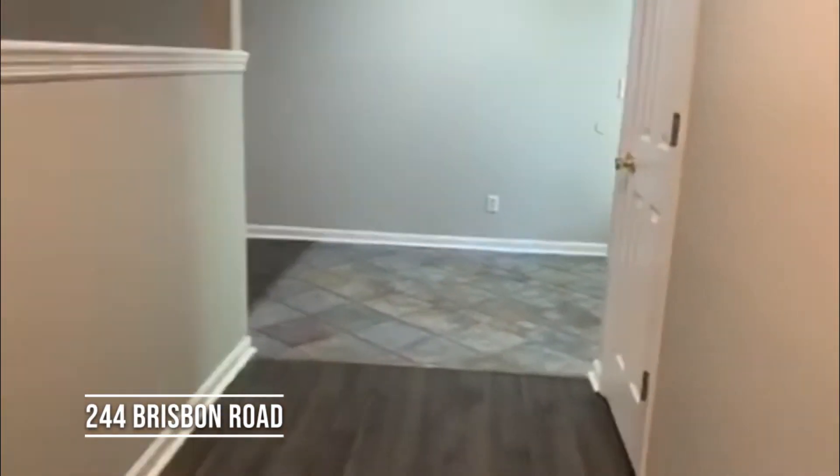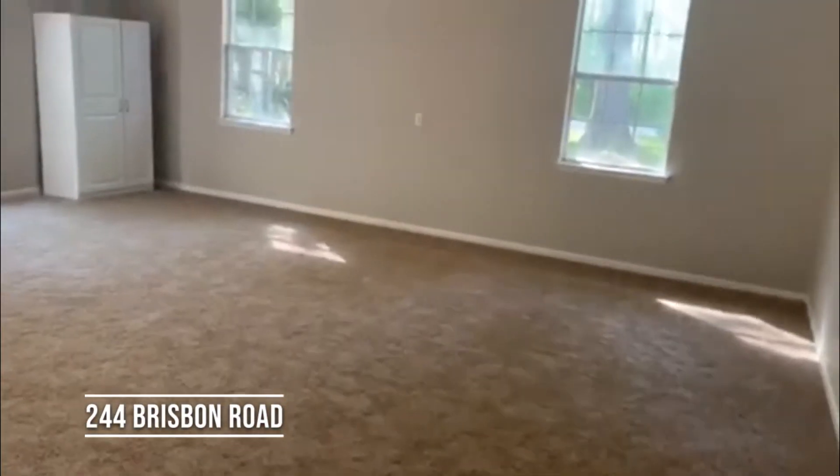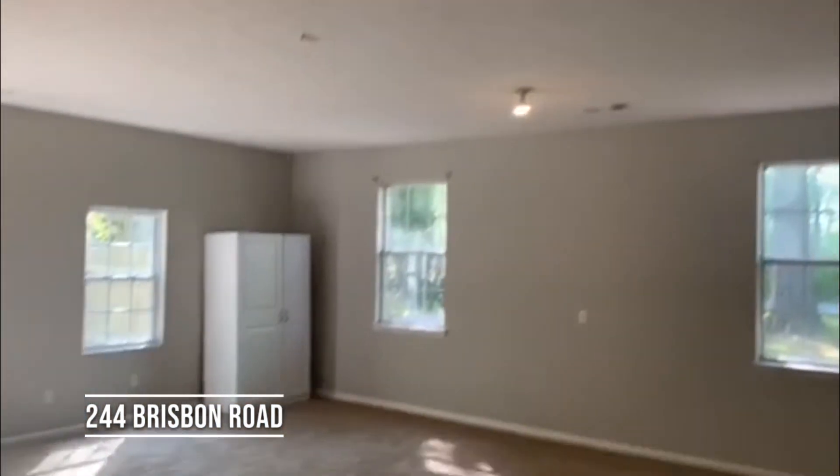We'll go back this way and into the large bonus room with brand new carpet and brand new paint — this was also just freshly painted.